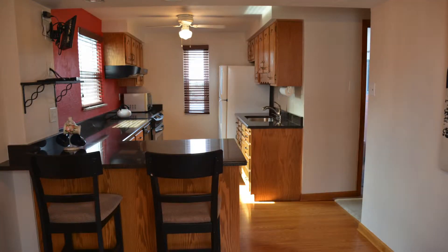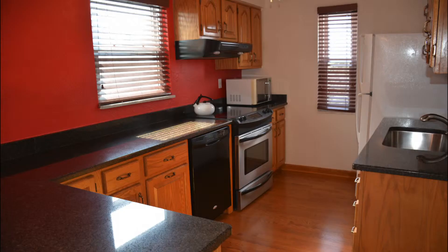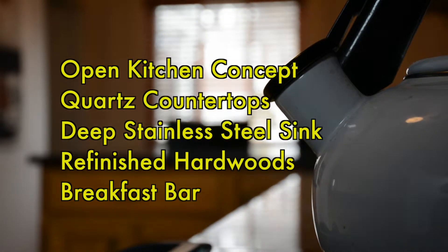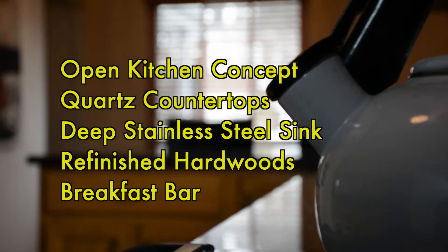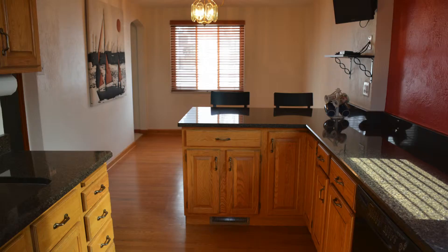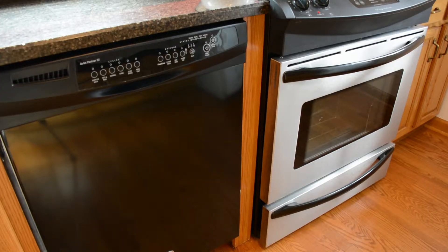Let's start in the heart of the house, the kitchen. The sellers have opened this space to create an excellent area for entertaining. Updates in this open kitchen concept include the addition of more cabinetry, quartz countertops, a deep stainless steel sink, gleaming hardwoods, some new appliances, and my favorite, the breakfast bar.